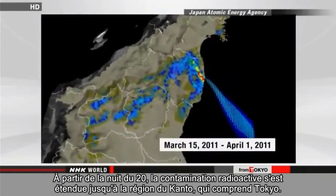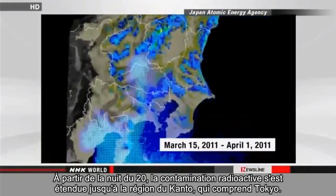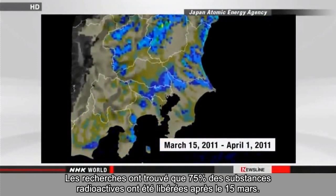From the night of the 20th, radioactive contamination spread as far as the Kanto region, which includes Tokyo. The research found that 75% of the radioactive substances were released after March 15.